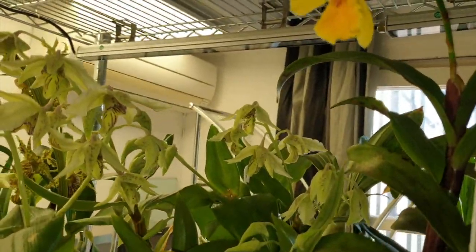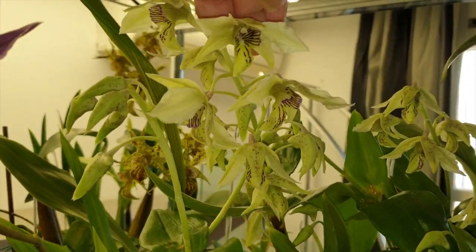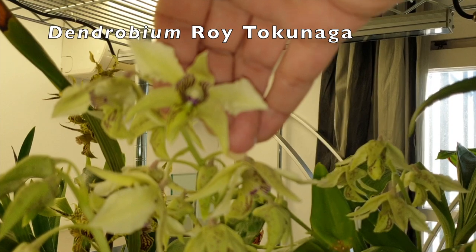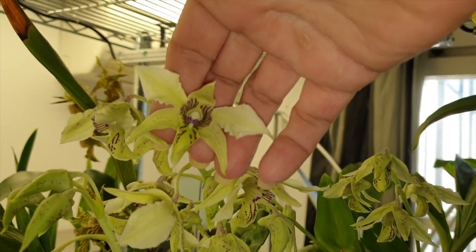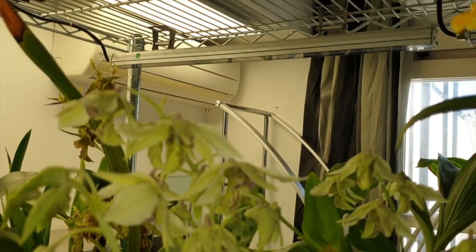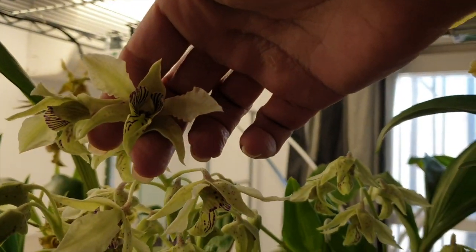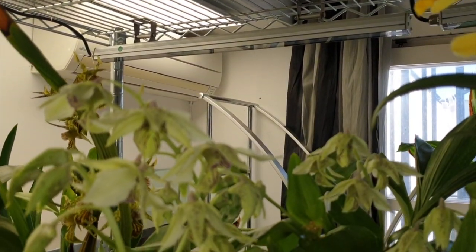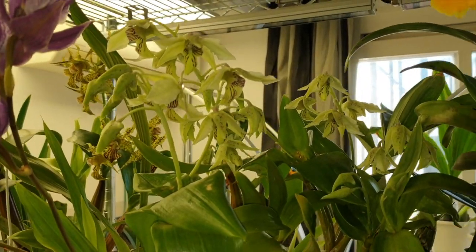Roy Tokonaga right next door is looking amazing — very difficult to film. I find them super difficult to film, especially with shaky hands. They show up a little bit yellow today, maybe because of the light. Let's switch the light off — nah, that was a fail. Roy Tokonaga is coming on really nicely.